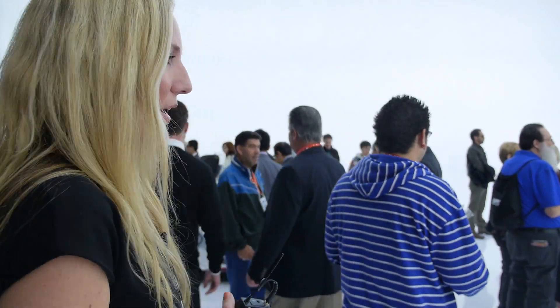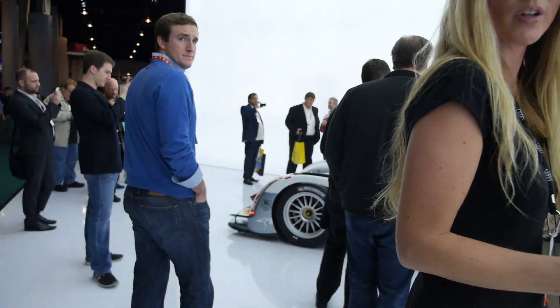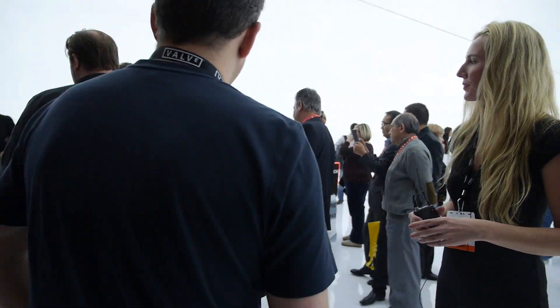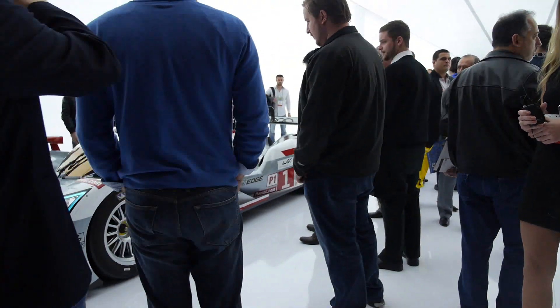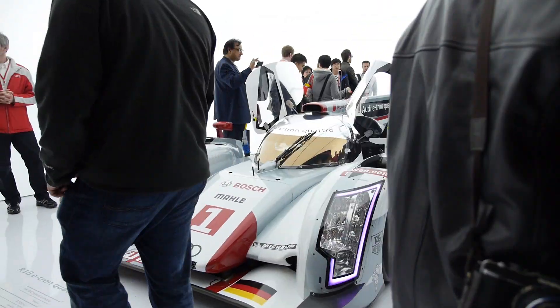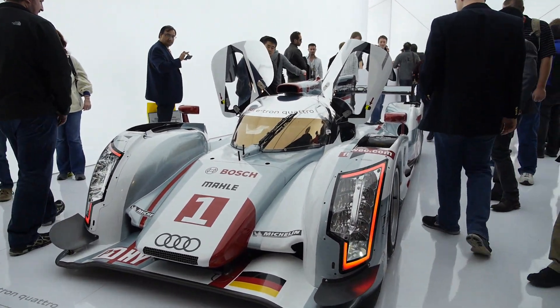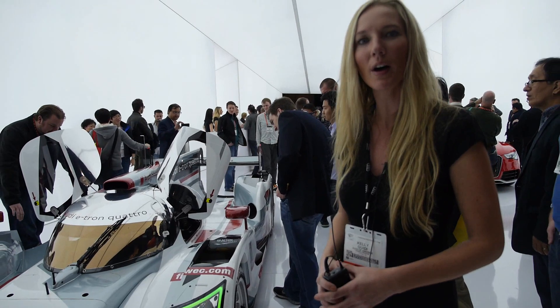We're here at Mordy Pier at CES 2013. This is a pretty cool place. Over here we have our E-Tron Quattro, which just recently won the World Competition Le Mans. It's very fast. That is the actual car. We had our drivers here yesterday and the day before signing autographs as well.